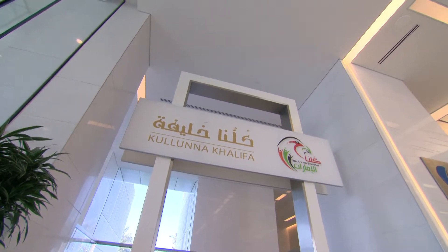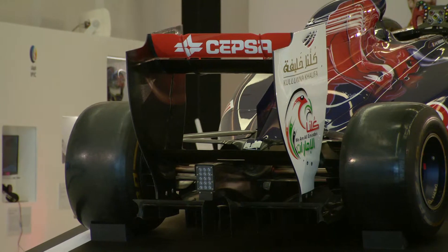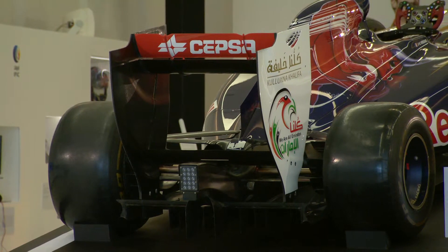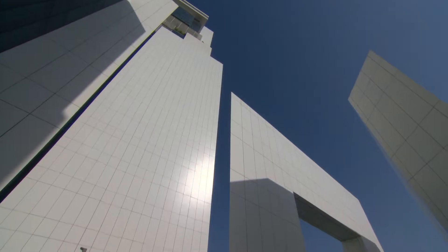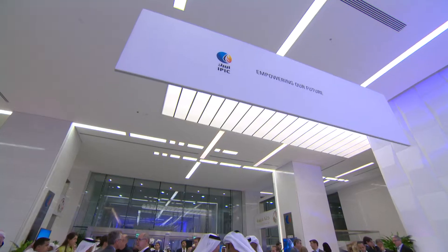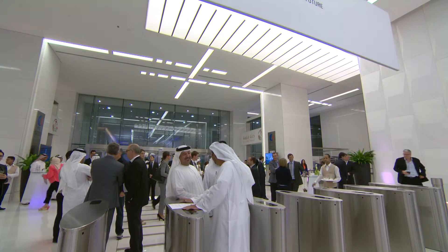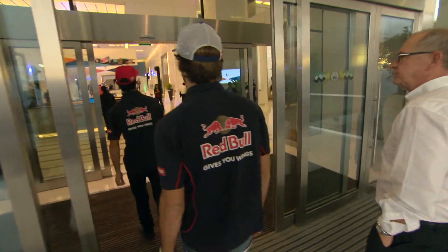A symbol of UAE pride will be painted onto two Formula 1 cars for the 2013 Etihad Airways Abu Dhabi Grand Prix. It was announced today at the International Petroleum Investment Company's headquarters in downtown Abu Dhabi, where employees, members of the media, and members of the Scuderia Toro Rosso Formula 1 team gathered to see the unveiling of the Kaluna Khalifa logo on the Formula 1 car.